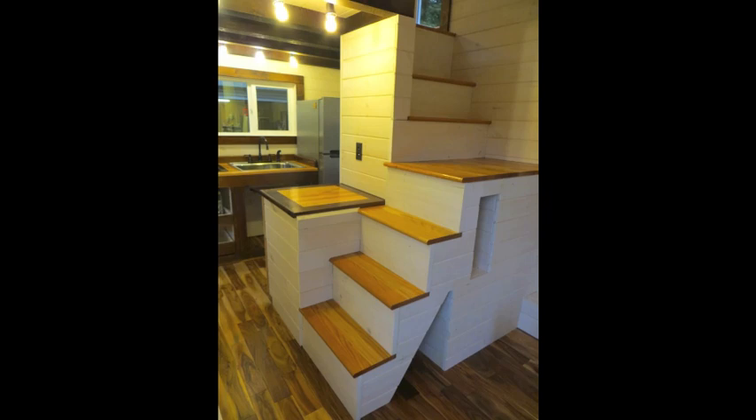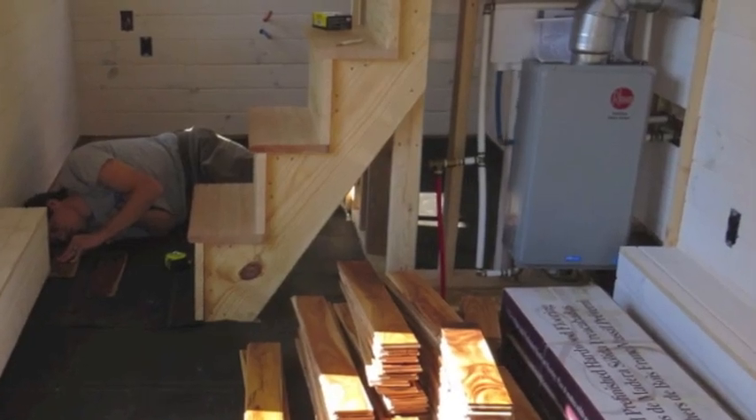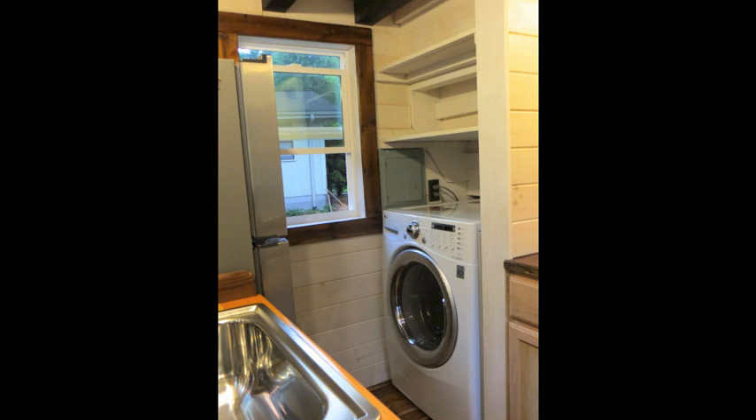The stairs are an especially cool feature — don't let the boxed-in appearance fool you. Underneath is the water heater, which can be accessed through a removable door, a built-in cubby, a space for kitty litter, and on the kitchen side underneath is the washer/dryer combination and a place for food storage.